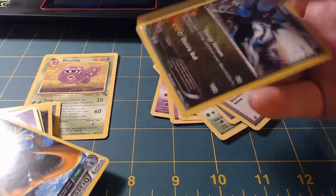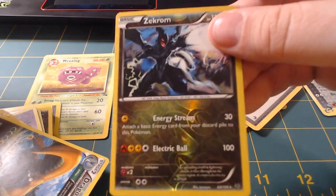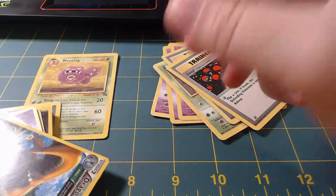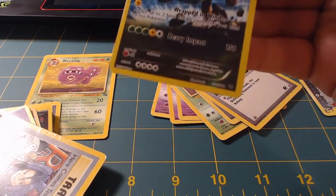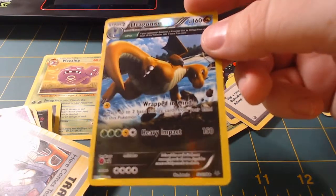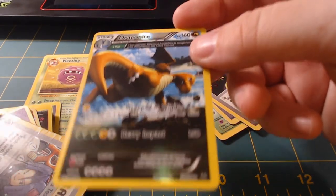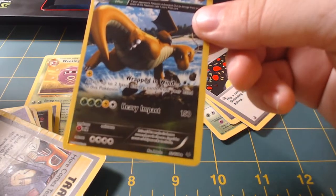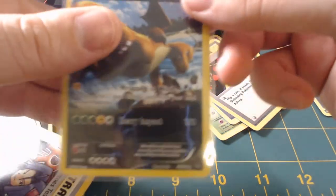Oh man, got a Zekrom reverse holo again! And then — is that a full art? That's a full art Dragonite right there, that's awesome, check that out! Dang dude, I honestly don't play Pokémon — the dude was selling it and I was like sure, I'll scoop that up. Look at that, that's awesome. Put that one in a sleeve too.